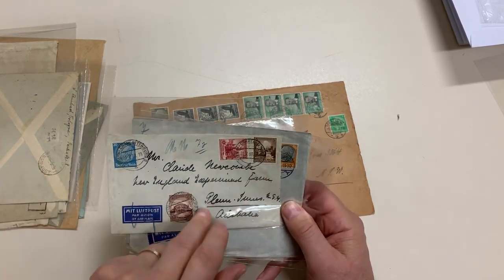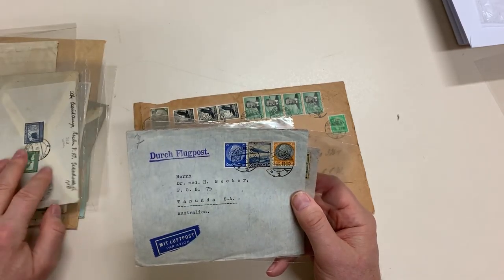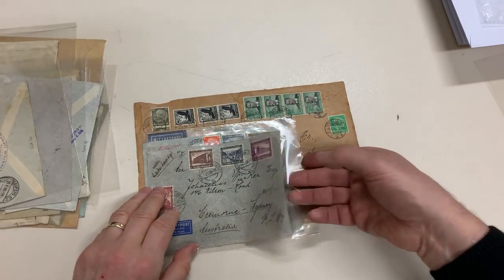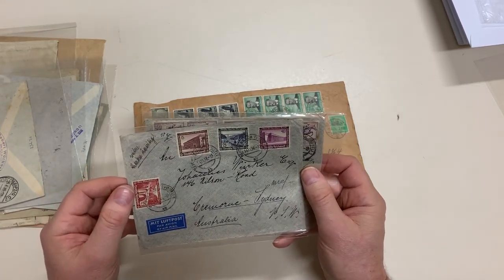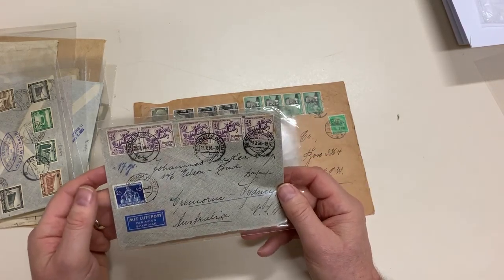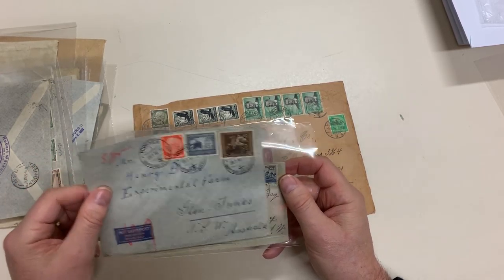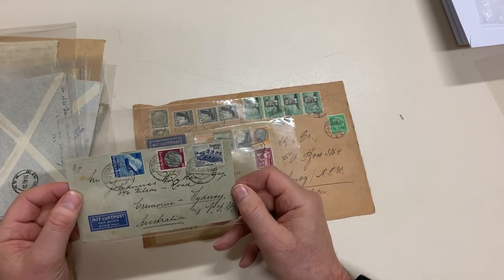It's always nice to see these later Reich stamps used on cover because you don't see them very often. And particularly scarce usages. It's a nice one for the Olympics collectors. Commemorative postmark. Another Olympic stamp.